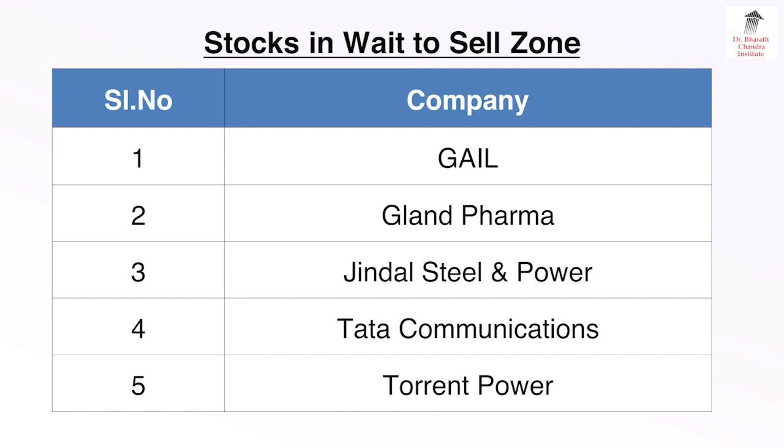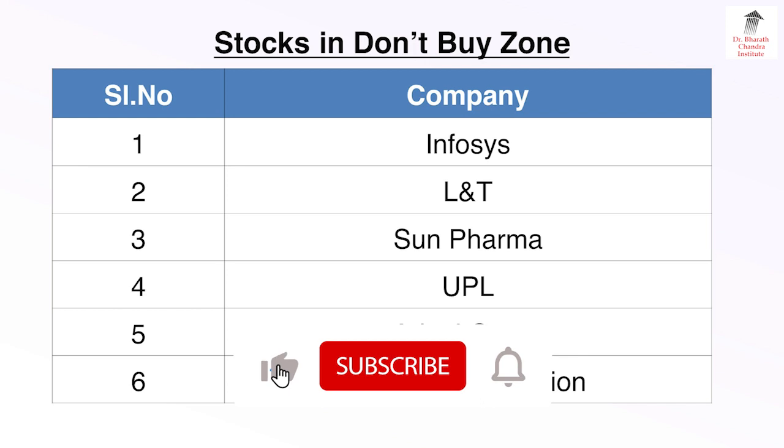Stocks in Wait to Sell Zone: Company number 1 — Gail, 2 — Gland Pharma, 3 — Jindal Steel & Power, 4 — Tata Communications, and 5th — Torrent Power.